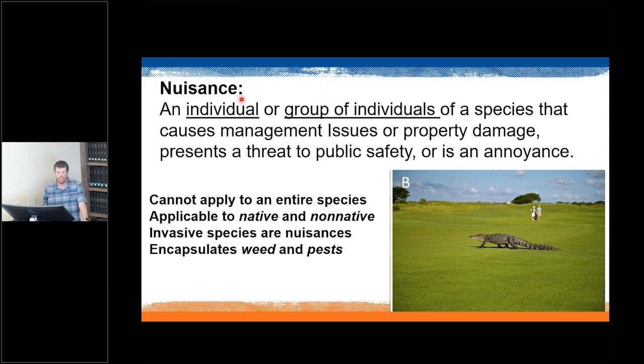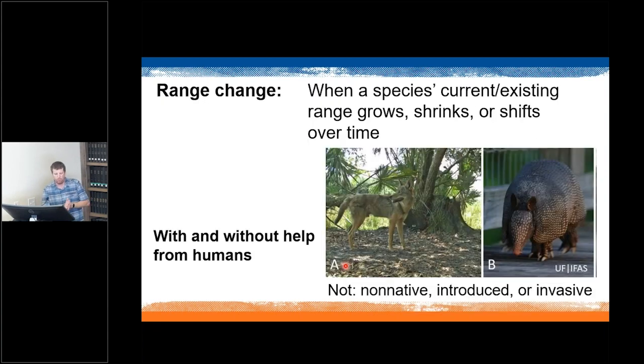Nuisance is a broader term that can encapsulate words like weed and pest. Another important term is range change — when a species' current or existing range grows, shrinks, or shifts over time, with or without help from humans. Species experiencing range changes aren't classified as non-native, introduced, or invasive; they are native animals that have naturally expanded their range. Two Florida examples are the coyote and the armadillo, which weren't here 50 or 100 years ago but naturally expanded into Florida.